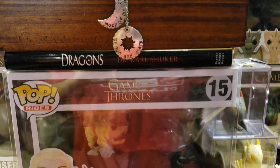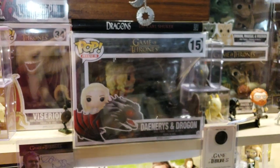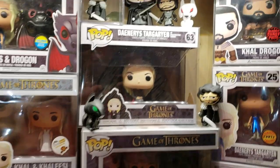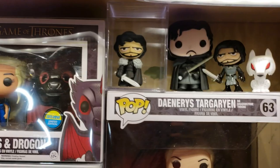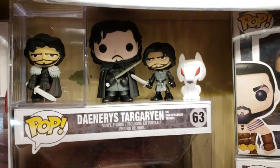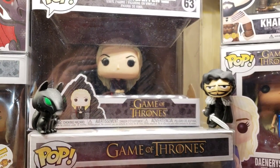There's Moon of My Life. My Sun and Stars. Daenerys and Drogon — that's the Pop Rides. It's pretty cool and I have that in a case. I can tell you where to get all these cases. There's Jon Snow — and that's Beyond the Wall Jon Snow. He's got a little snow on his head. That's an out-of-the-box Jon Snow I just kind of ended up with. Series 2 Jon Snow. There's Ghost. There's Jon Snow.